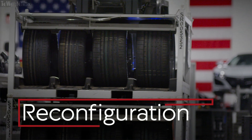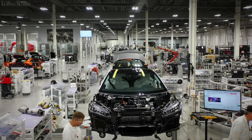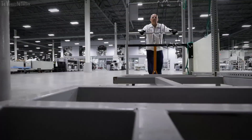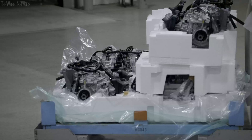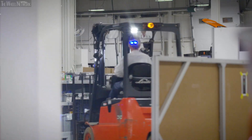Our production line is nimble and flexible. As you can see, almost nothing is bolted to the floor. Everything is removable, so we will completely clear out our production line, bring one model out, and bring an entirely new model in. This allows us to look at lots of different models and have lots of flexibility in one plant.